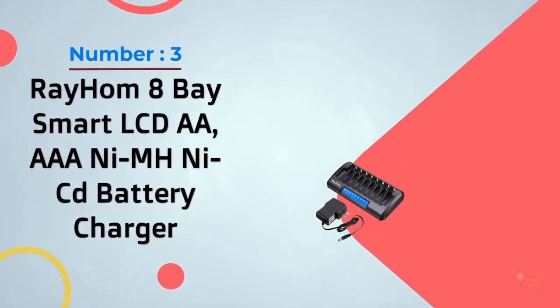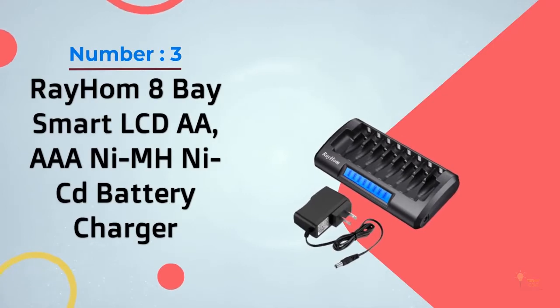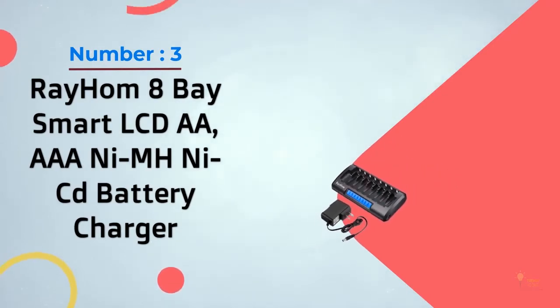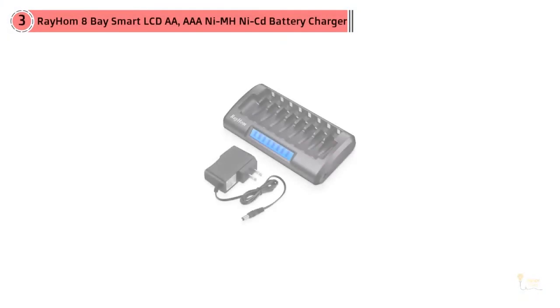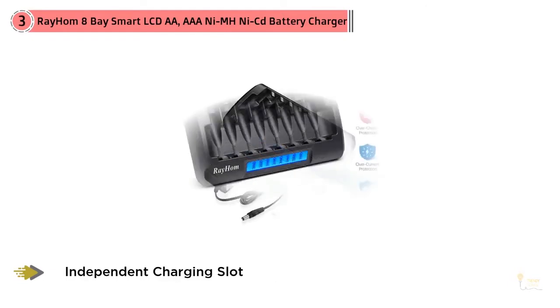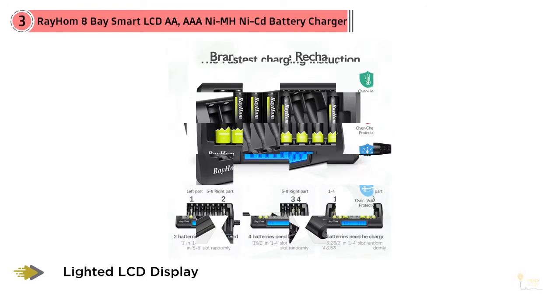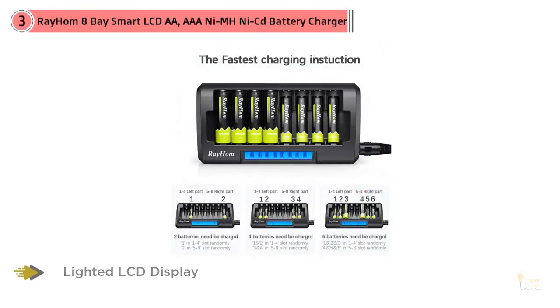Number 3: Ray-Hom 8 Bay Smart LCD AA AAA NiMH NiCD Battery Charger. The Ray-Hom RM33, approximately $22, has several features that help it work efficiently. You can charge single cells independently, and the status indicator seems very accurate, so after a bit of time using it, you'll be able to estimate how long it will take to be finished.